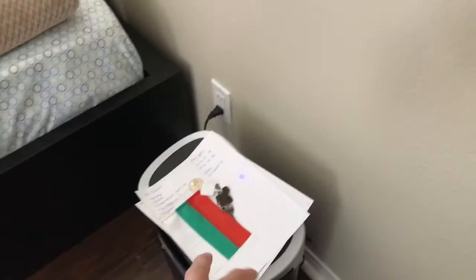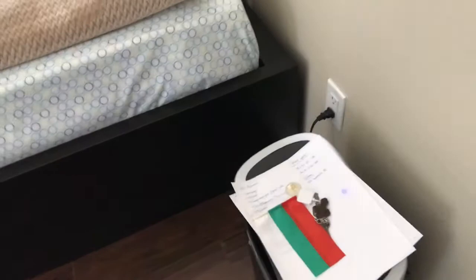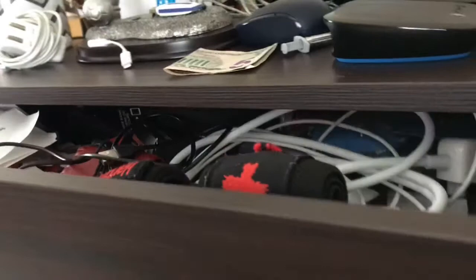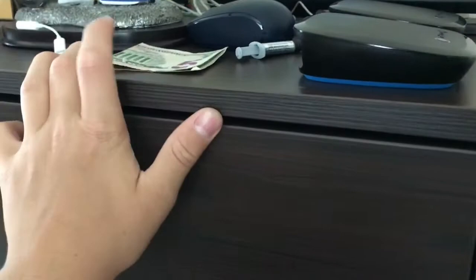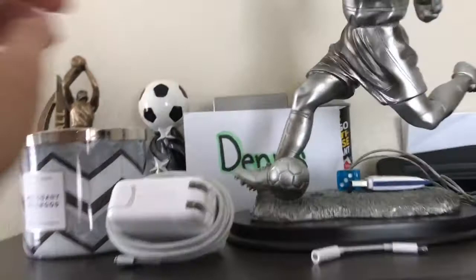Here we have some papers, a paper shredder down there, and then up here we got two shelves — one is my brother's up top and one is mine. Mine is super messy and not cleaned, and my brother's is also really messy with cables. I have some extra stuff up here like a hole puncher, a mouse for five bucks, some headphones which are my brother's. This trophy is also my brother's — he won it when he used to play soccer.